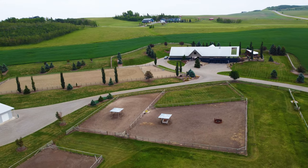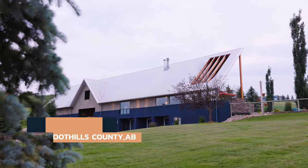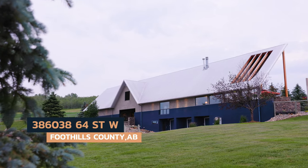Hey everybody, Mark Everton with the Ever Group. I'm working with Debbie Komach, so fortunate to be working with her from Century 21 out of our office. We have this amazing property at 386-038-64th Street West, just southwest of Okotoks.